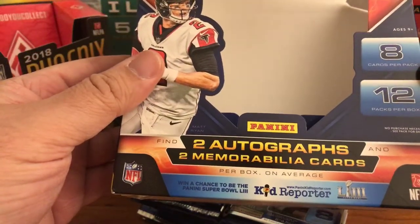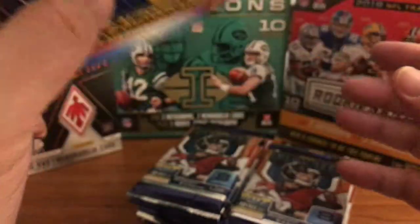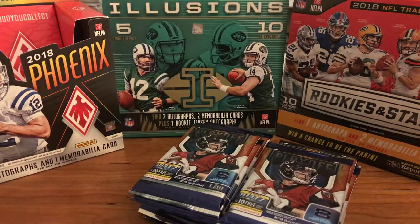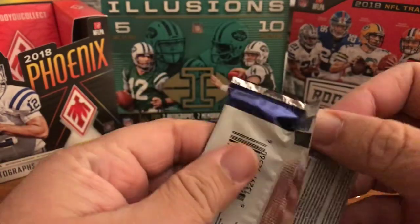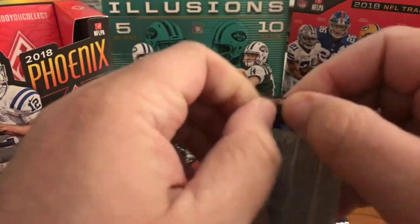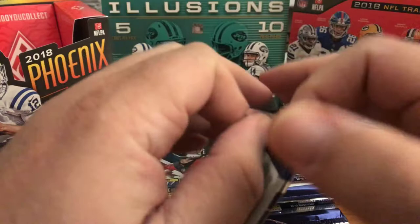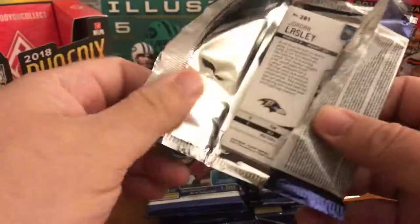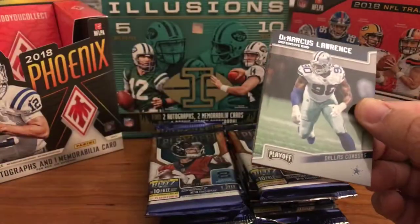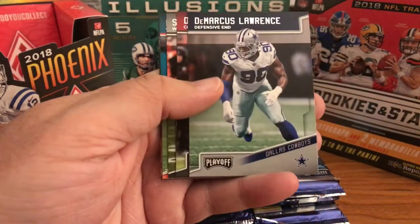Two autographs, two memes, eight cards per pack, 12 packs. Hopefully I'd get some Contender rookie tickets or Donruss Optic rated rookies — that would be fantastic, that's what I would like to see. I also picked up some retail 17 Optic today and some Prizm retail from Target that I ordered — they had 20% off toys the other day.